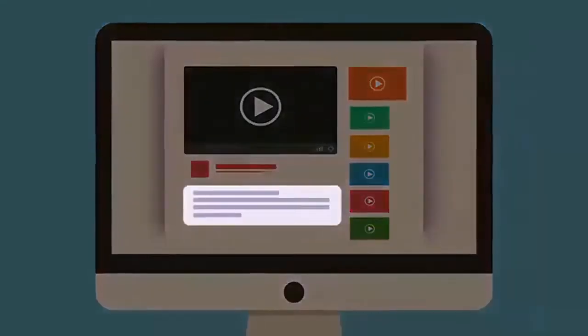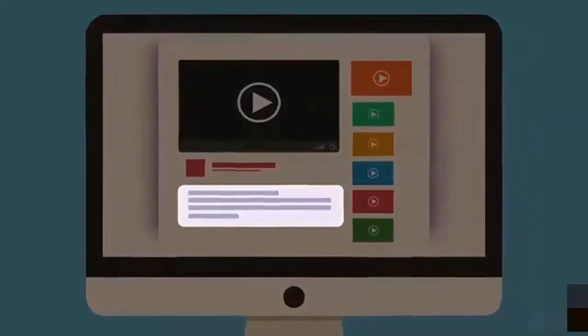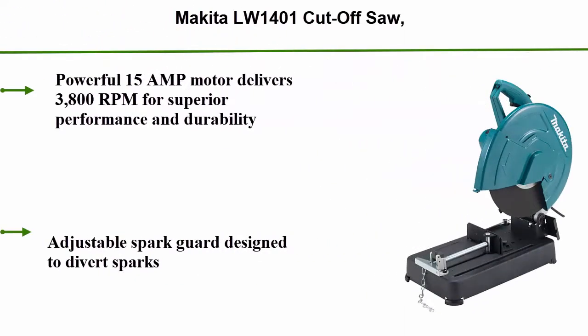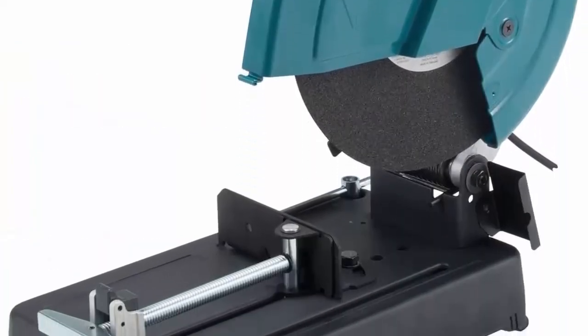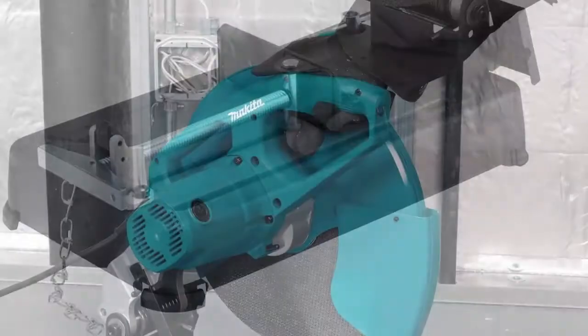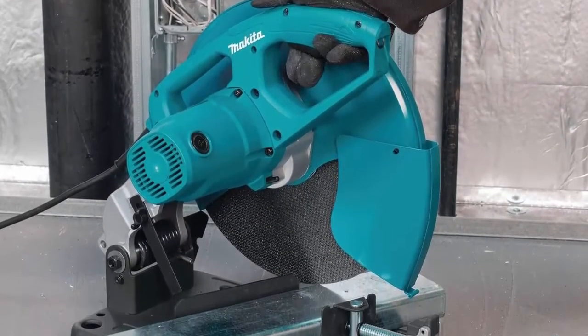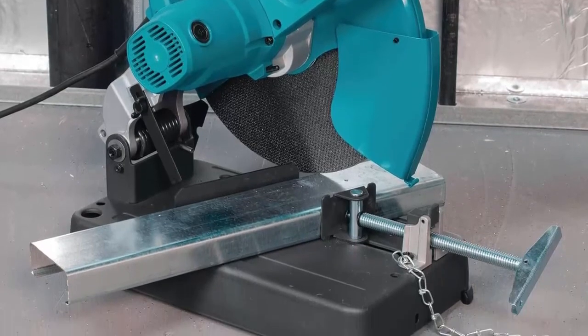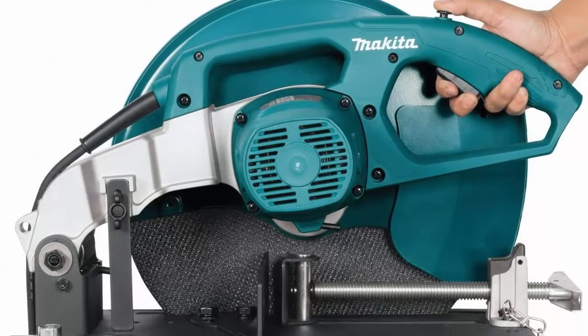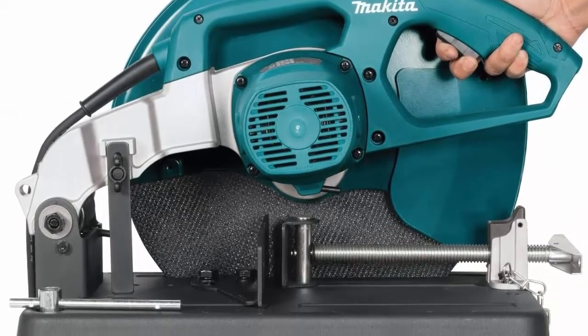Check out the description for more information and latest price. Top 7: Makita LW1401 Cutoff Saw, 14". Powerful 15 amp motor delivers 3,800 RPM for superior performance and durability. Adjustable spark guard designed to divert sparks. Two-stage lock-off power button for operator convenience. Fence adjustment up to 45 degrees for accurate angle cuts, adjusts to three locations for various material sizes. Tool-less vise adjustment for quick and easy clamping of material.